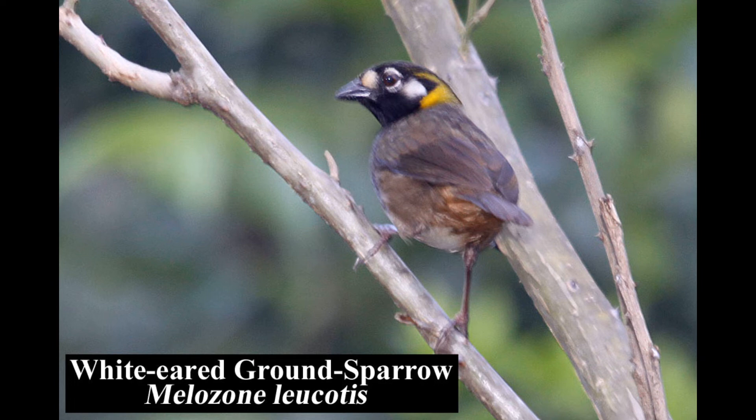The white-eared ground sparrow is fairly common but not easy to see in the dense undergrowth of humid woodlands, coffee plantations, and thickets along ravines.